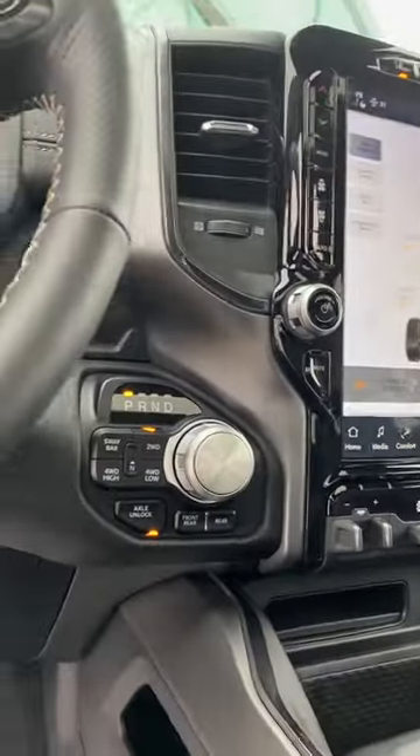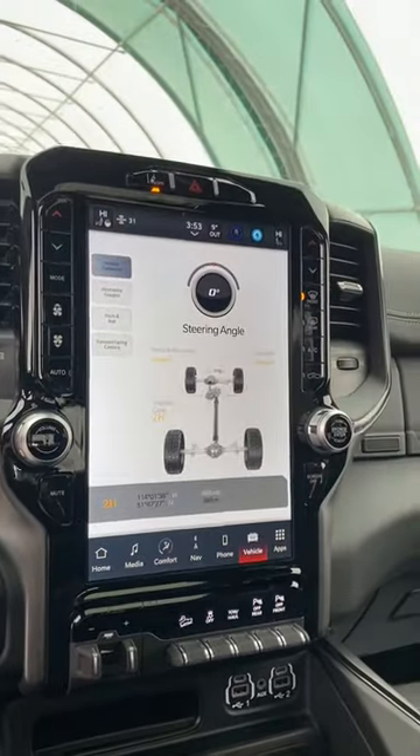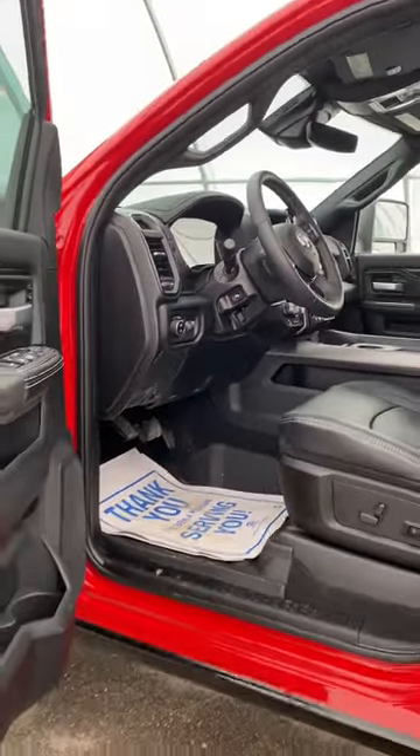You can lock in your rear axle and your front axle so that you can have true 4x4. This also has the off-road pages, adaptive cruise, and the sunroof.